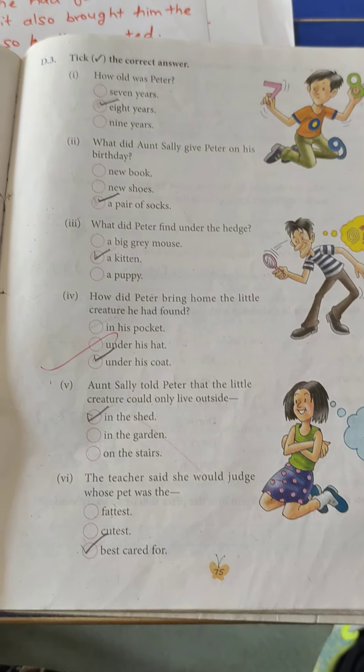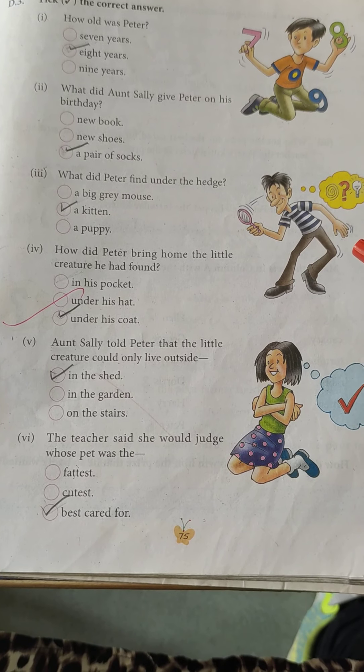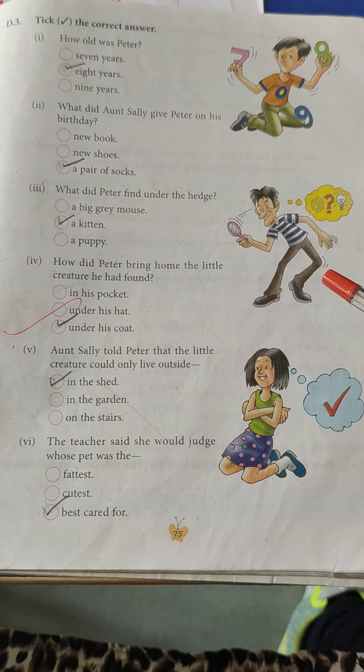Now let's revise the book exercise of the chapter 'The Birthday Kitten.' Take out your English reader book and open page number 75. Let's start.